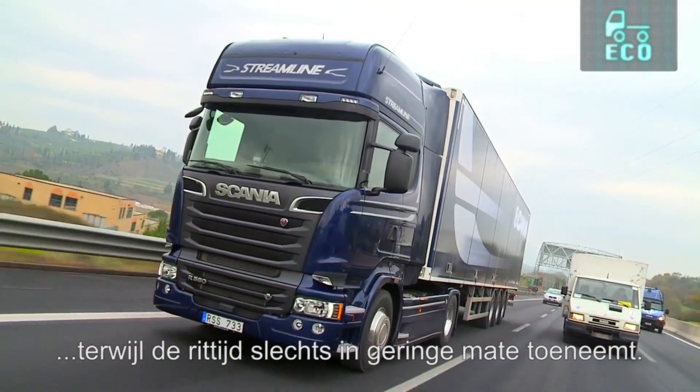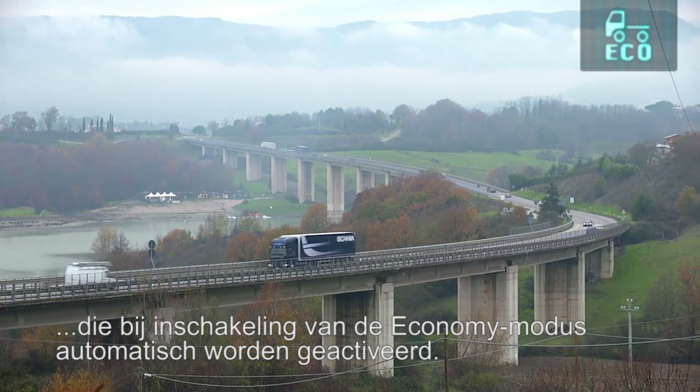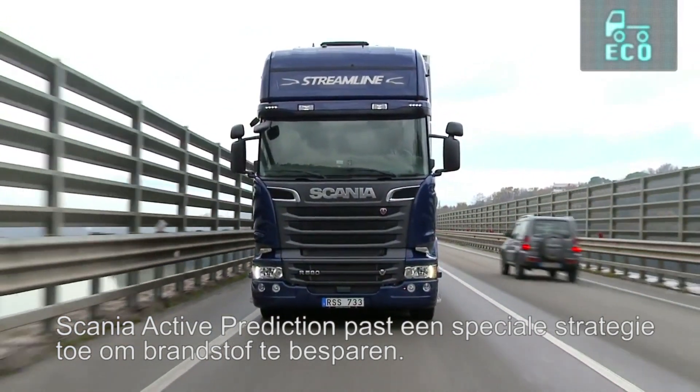Scania Active Prediction is fully integrated. Economy mode is tuned to consume as little fuel as possible, at some sacrifice in trip time. Alternative speed limiter settings of 85 or 80 kilometres per hour can be chosen, which engage automatically when engaging economy mode. Kickdown is disabled, and Scania Active Prediction uses a special fuel-saving strategy.